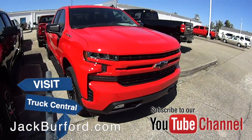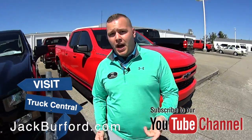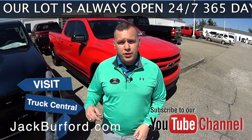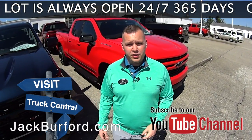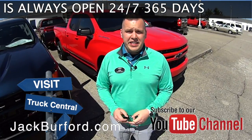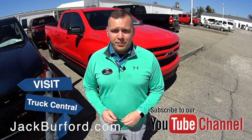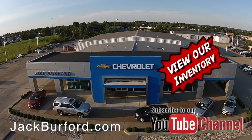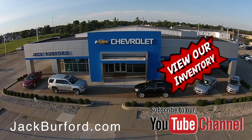To learn more about our inventory here at Jack Burford Chevrolet, visit us online at jackburford.com. Don't forget to subscribe to our YouTube channel — there's a notification bell down below you can click to get the latest content we upload. We do upload daily so you can see all the things going on here at Jack Burford. We are located at 819 Eastern Bypass in Richmond, Kentucky. We can't wait to see you when you show up. Check out all the inventory at jackburford.com.